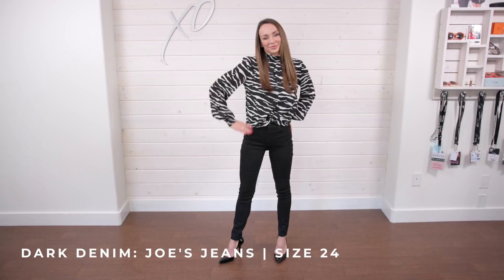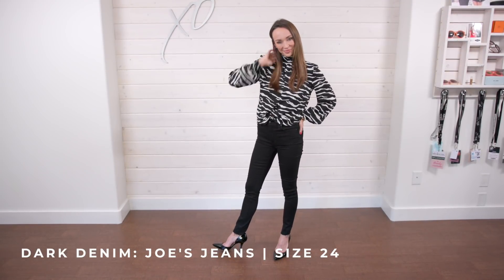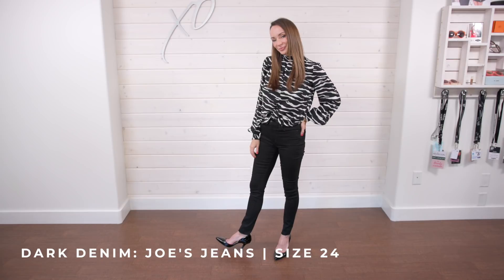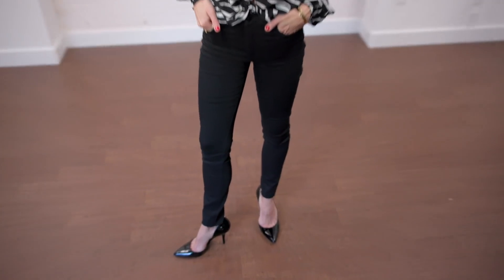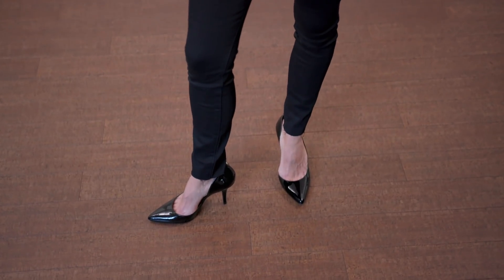I saw this animal print mock neck and I'm like, wow, this is fantastic. I love this mock neck. Down to the jeans — these are Joe's Jeans, which is a high-end denim brand. I love the fit. They are a size 24, exactly my size, super soft, and a fraction of the price they normally are. My shoes — these patent leather pumps — I also found in the clearance section. This is a fantastic, on-trend holiday outfit: animal print, dark denim for a casual outing, and nice pumps. I got this whole look for under $100.